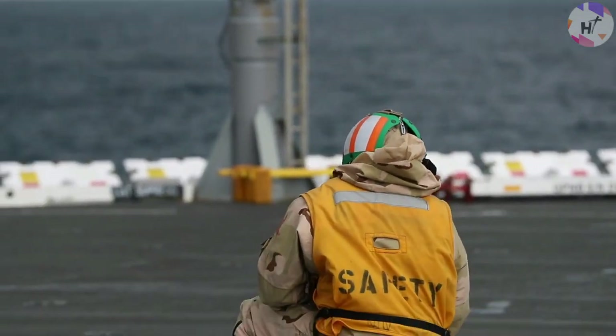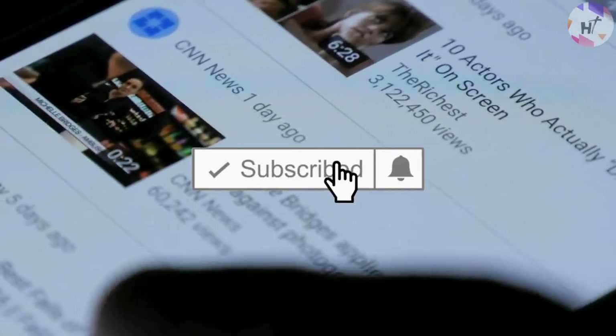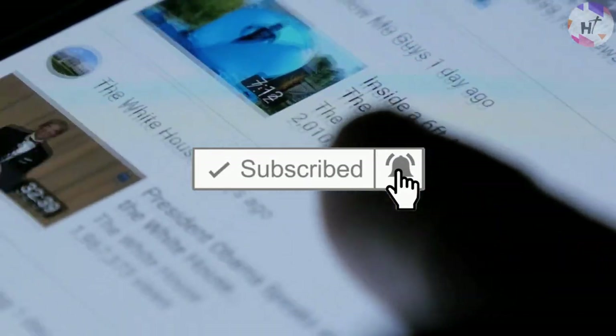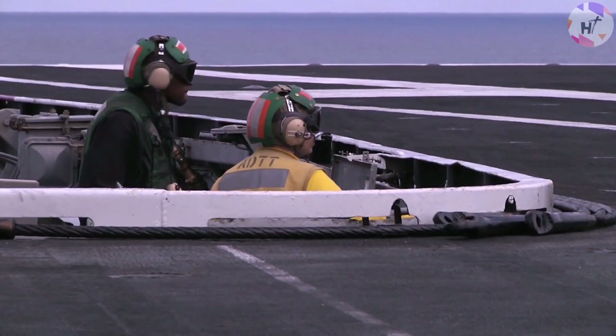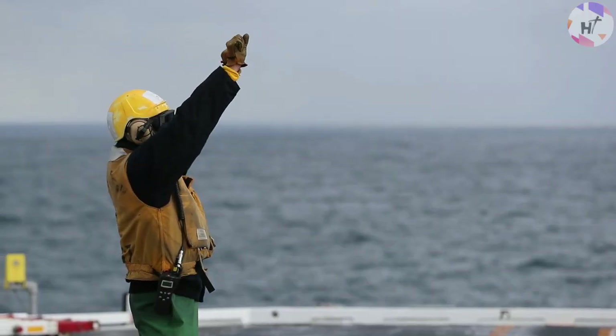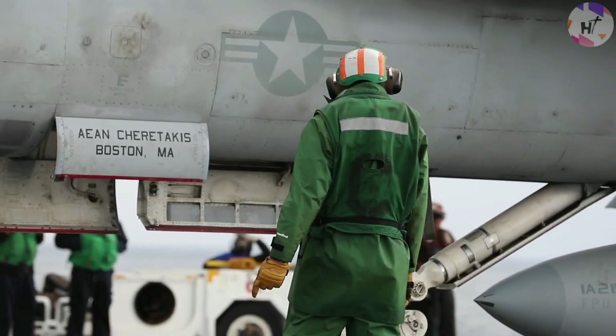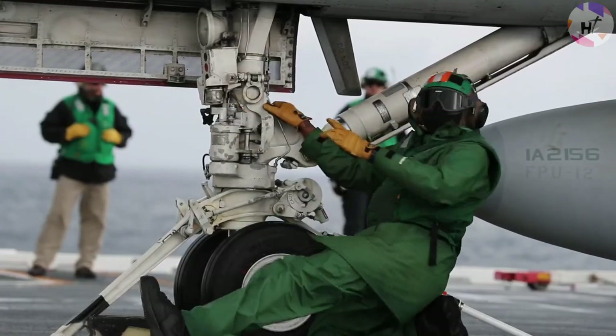Welcome to another episode of High Technology. Now let's take a closer look inside the smallest room on the dangerous flight deck of an aircraft carrier. Modern US Navy aircraft carriers employ the Integrated Catapult Control System, which was deployed across the fleet in 1975.